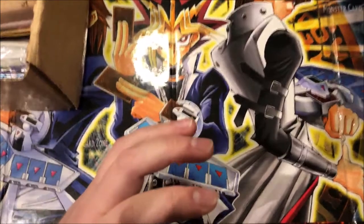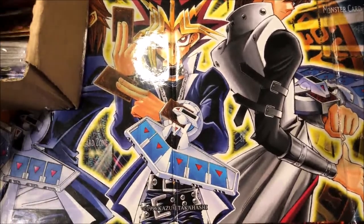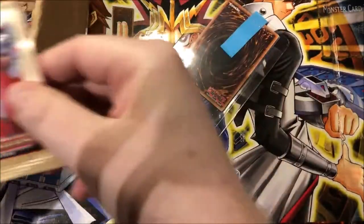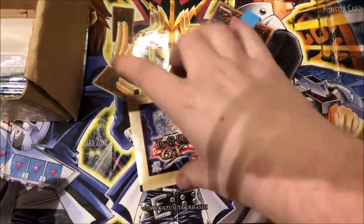Moving on inside, we got what looks like a custom booster pack, and then we get some Yu-Gi-Oh GX stickers.